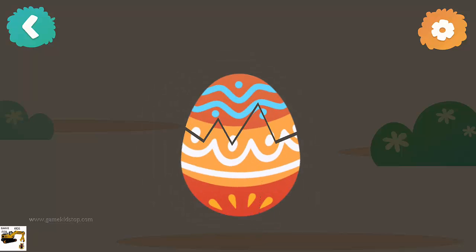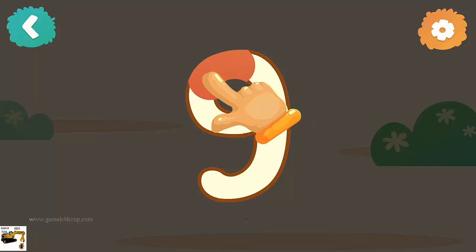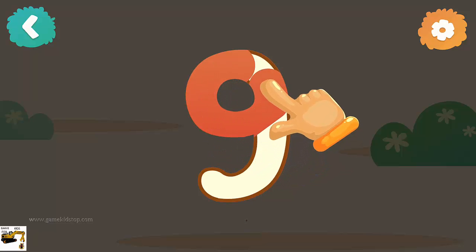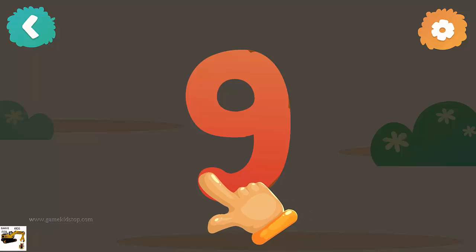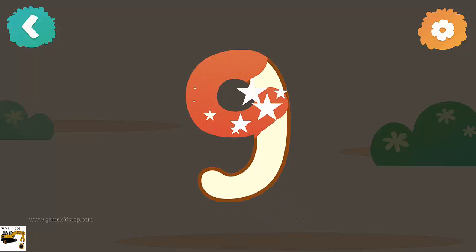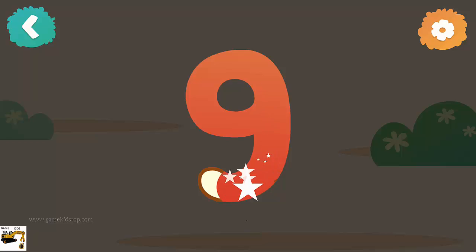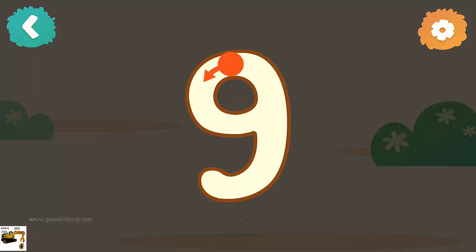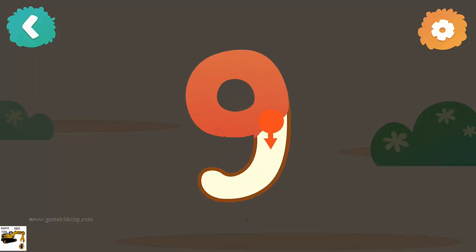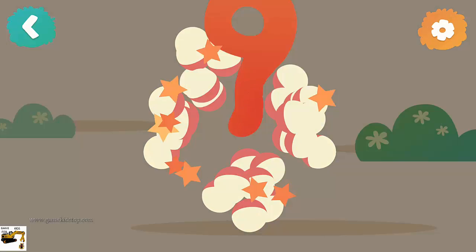Let's crack the egg! Number nine — now follow the line step by step to draw this number. Let's try again. Very nice! Good job!